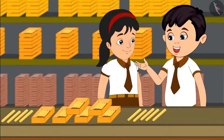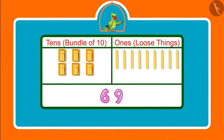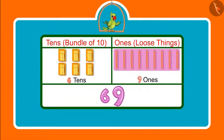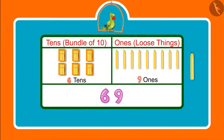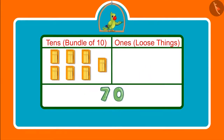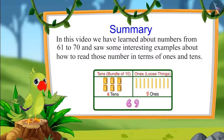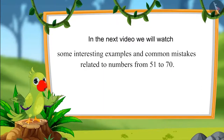Counting candles was a lot of fun today! Children, Chotu and Pinky had 69 candles, which means 6 10's and 9 1's. Had they got one more candle, the total would have been 70 candles — meaning after 6 groups of 10, one more bundle of 10, which gives 7 10's. That was all for today. In this video, we learnt about numbers from 61 to 70. In the next video, we will see interesting examples related to numbers from 51 to 70 and discuss common mistakes to avoid. Until then, bye children.